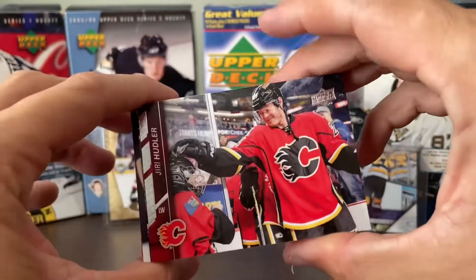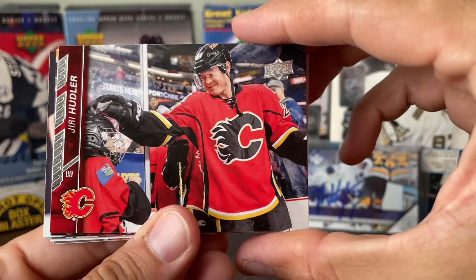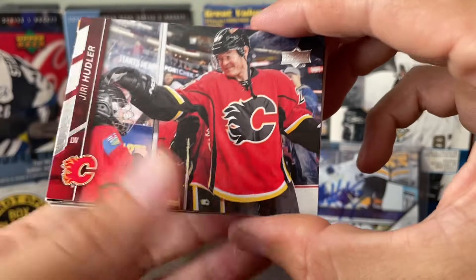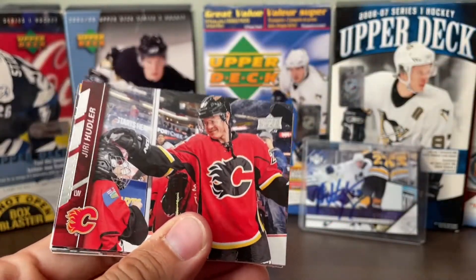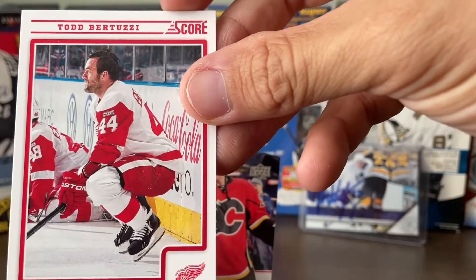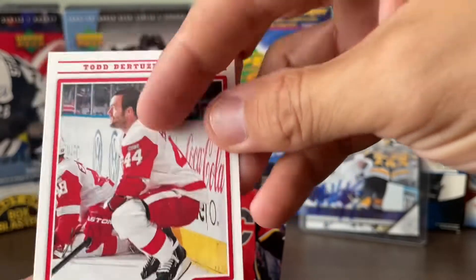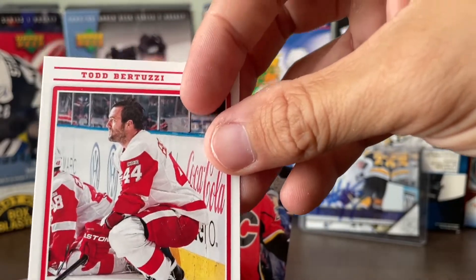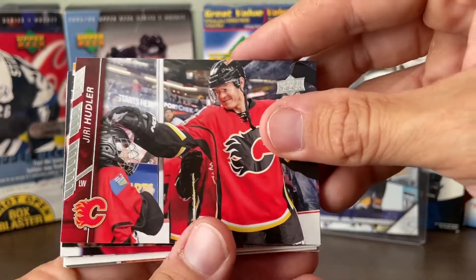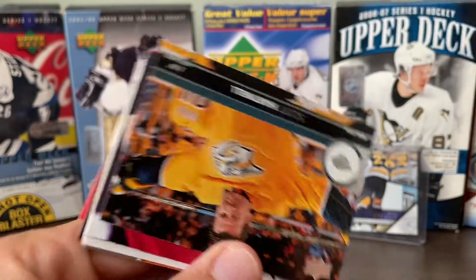Do you recognize these names? No. Tyler Bertuzzi — he played for a variety of teams, the Red Wings a little bit. You might know Tyler Bertuzzi who plays for the Red Wings — that's his nephew. So it's his uncle. Anyway, we got Erie Hoodler too — he used to be a Red Wing — greeting a fan before he gets started.